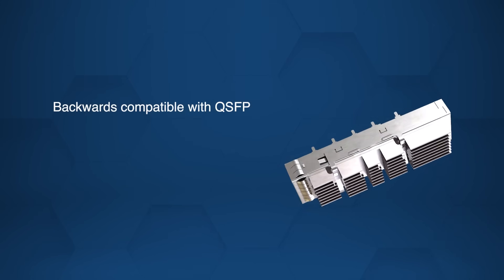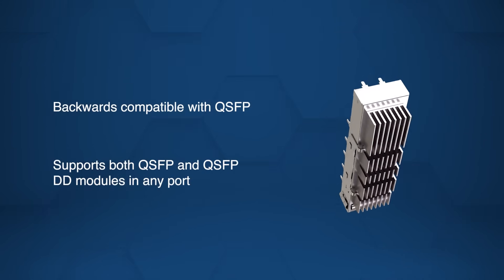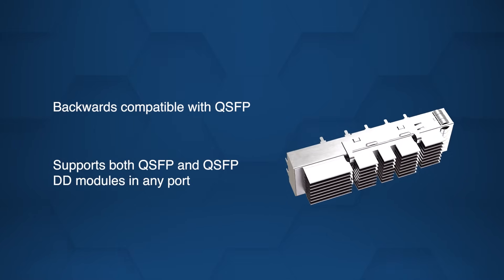The system is backwards compatible with QSFP, allowing QSFP or QSFP double-density modules to be used in any port, helping ensure seamless integration with existing infrastructure.